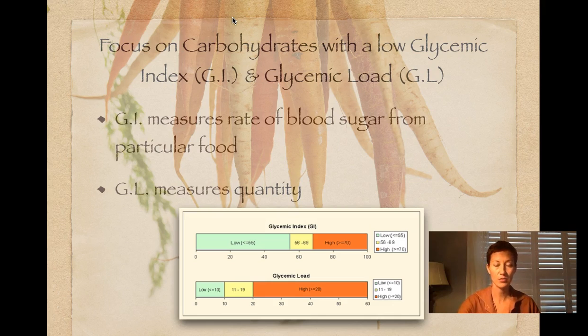A glycemic index that's under 55 is considered low, and a glycemic load that is under 10 is considered low. You want to find foods that are closer to the low end, and then use the medium foods in moderation.